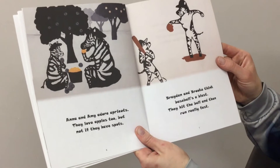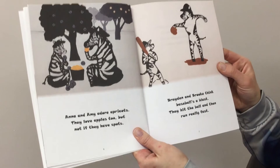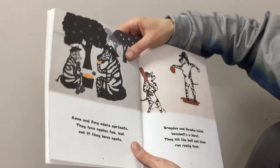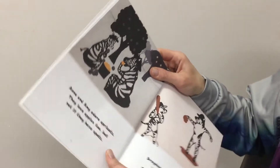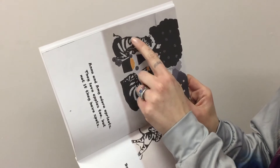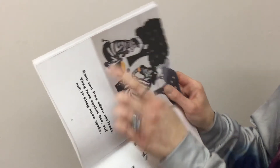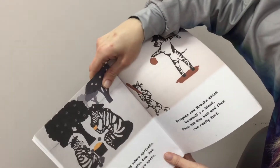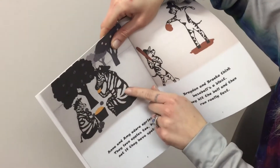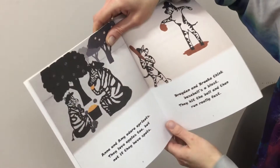Anna and Amy adore apricots. They love apples too, but not if they have spots. I'm going to try to show you here — sometimes you have to turn the book a little bit, but right here in the baby zebra, there's the lowercase a. And on the mother zebra is the capital A, right here on the side.